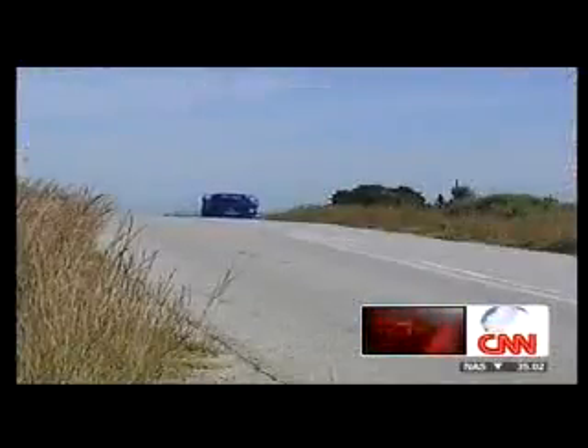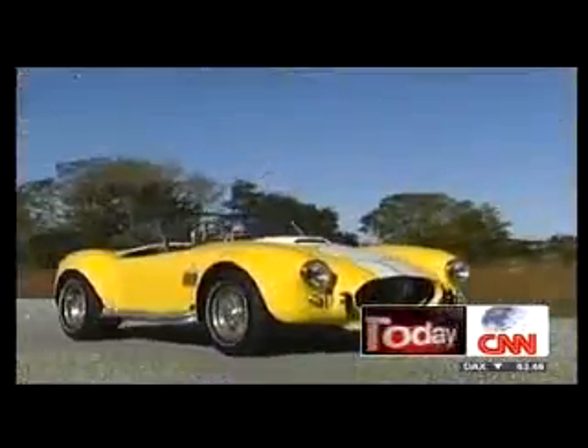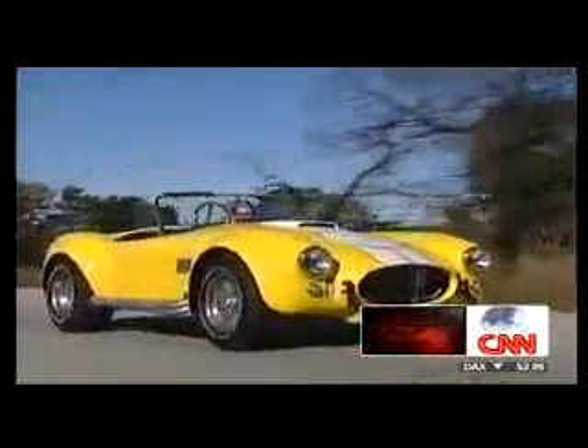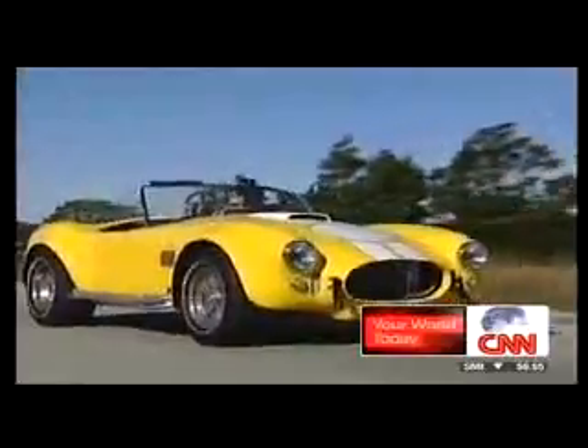And the answer lies here in South Africa, on the outskirts of the small coastal town of Port Elizabeth, where Jimmy Price has spent the last 15 years manufacturing high-quality replica 1960s sports cars for the American market.